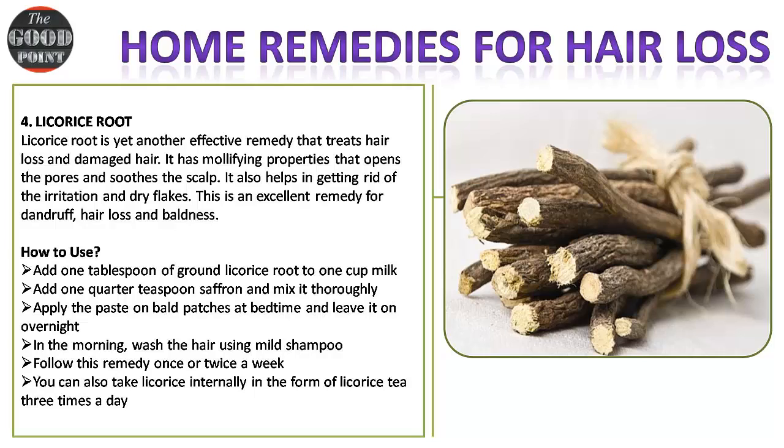Remedy four — licorice root: licorice root is an effective remedy that treats hair loss and damaged hair. It has mollifying properties that open the pores and soothe the scalp. It also helps get rid of irritation and dry flakes, making it an excellent remedy for dandruff, hair loss, and baldness. How to use: add one tablespoon of ground licorice root to one cup of milk, then add one quarter teaspoon of saffron and mix thoroughly.